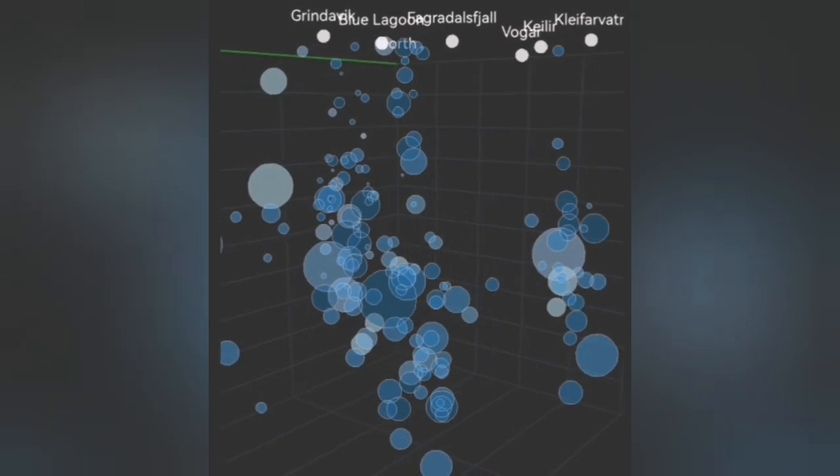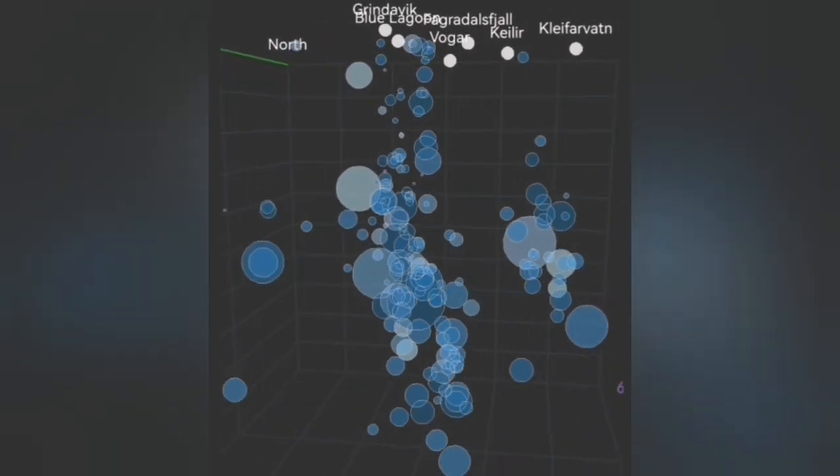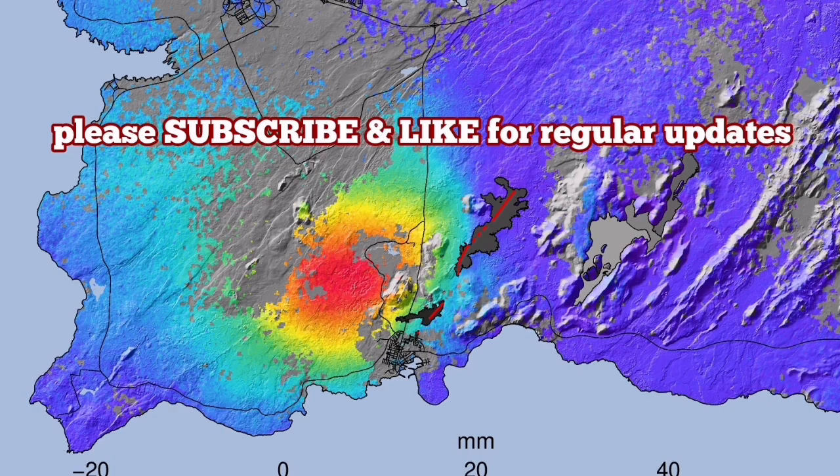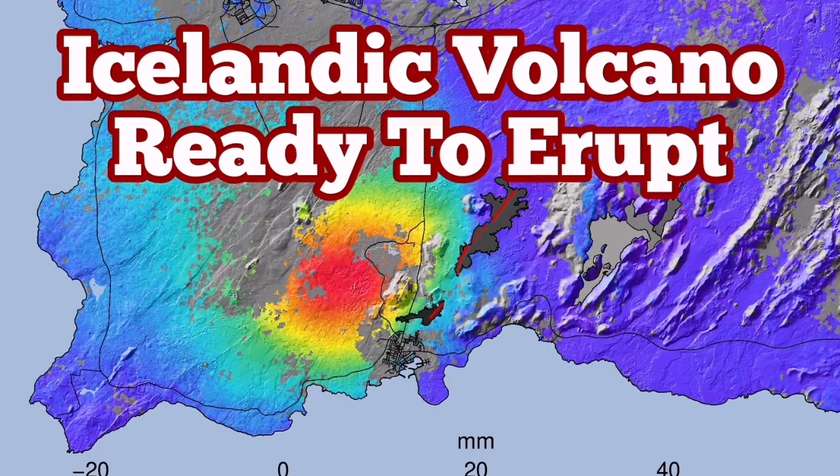I've been monitoring this every minute — it's just changing, coming more and more closer to the surface. Eventually we will have an eruption like the one we see from the MBL camera live feed. This is going to happen any moment, within the next few days, probably by the weekend. According to the Icelandic Meteorological Office, 9 million cubic meters of magma are already accumulated and ready to erupt.